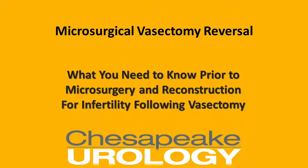Hi, I'm Dr. Karen Elizabeth Boyle, and I'm a microsurgeon at Chesapeake Urology Associates. I'm going to speak to you about microsurgical vasectomy reversal and what you need to know prior to and regarding the surgery for reconstruction after a vasectomy.